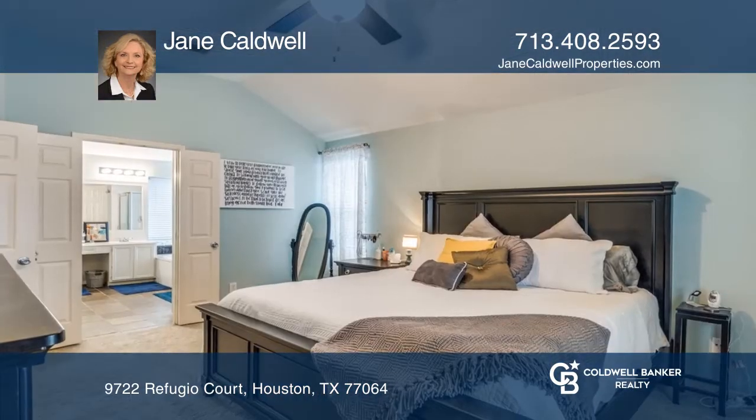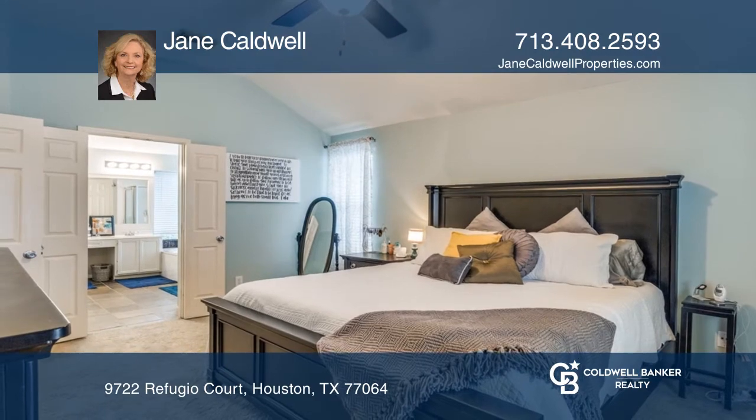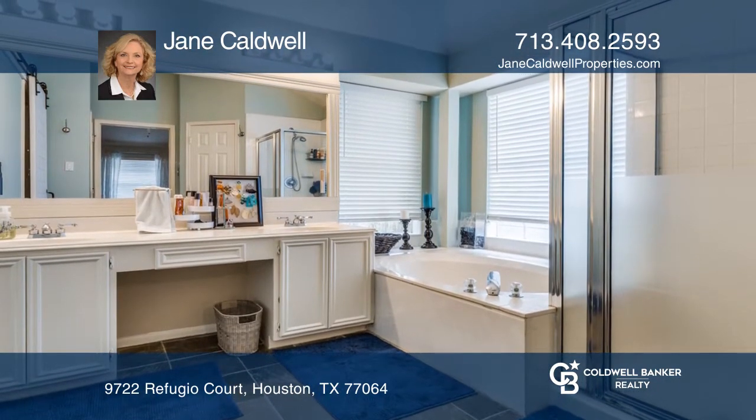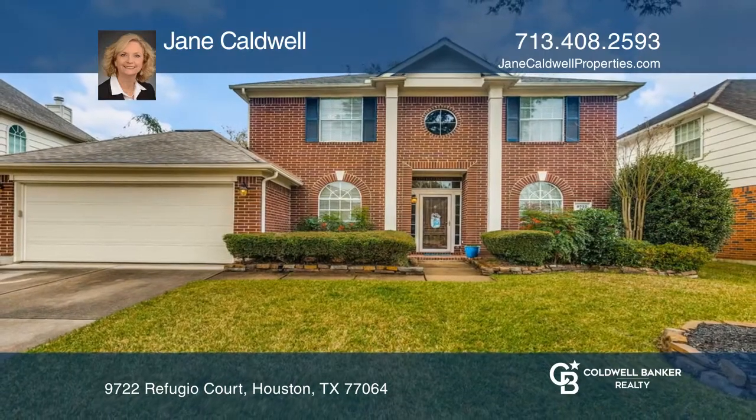The home has hardwood floors, designer paint colors, and sits on a cul-de-sac lot with a large backyard that provides plenty of play space. Plan a tour with Jane Caldwell today.